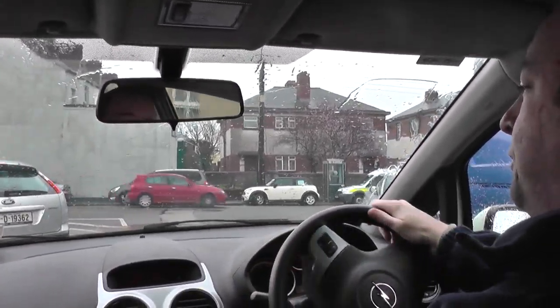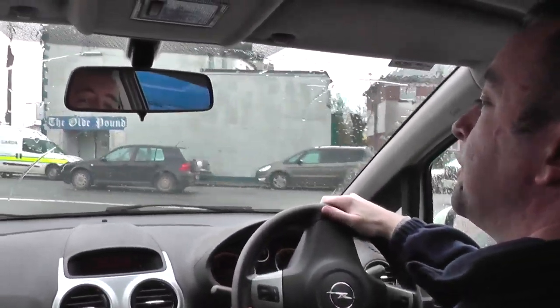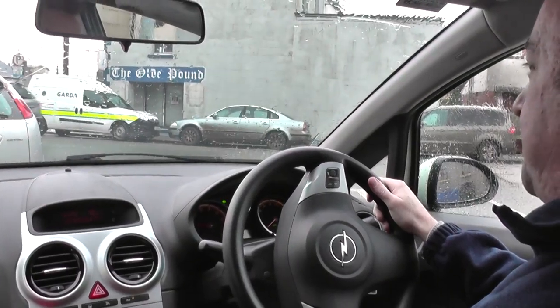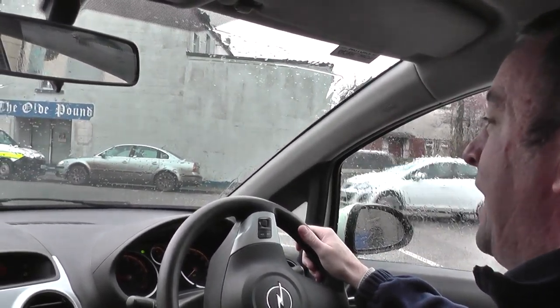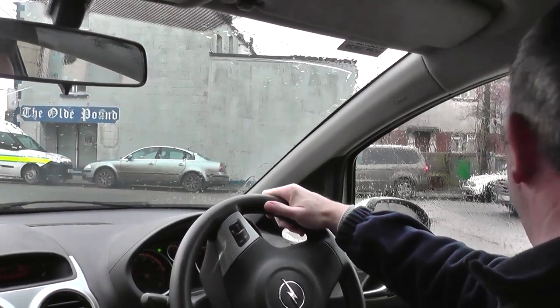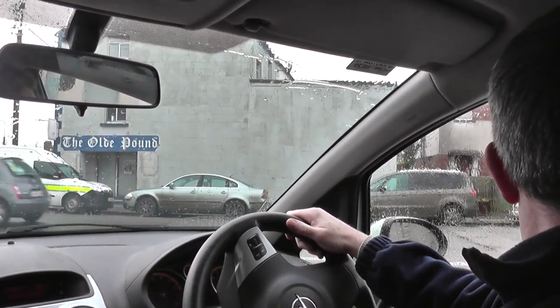As I stop behind this silver car, I want to make sure I can see his bottom tyres and a bit of the ground, which I can. No need for the handbrake here — just a momentary stop. Keeping left while being aware of parked cars. Even though I'm not first in the queue, I'm still aware of the junction ahead, looking for cars and pedestrians at the upcoming pedestrian crossing. He's just creeping up — no point really creeping right behind him, always good to keep a safe distance.